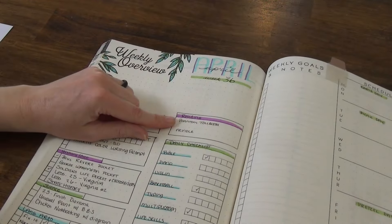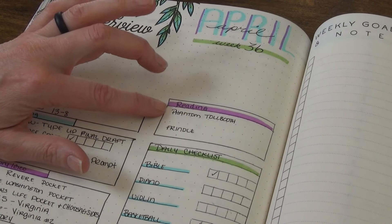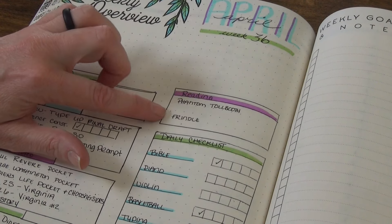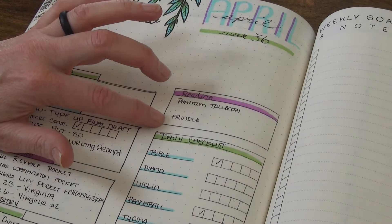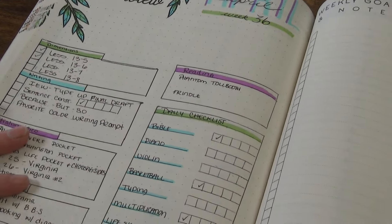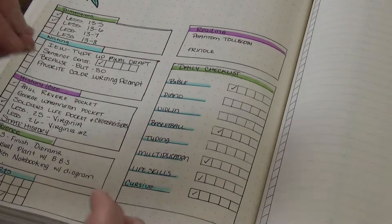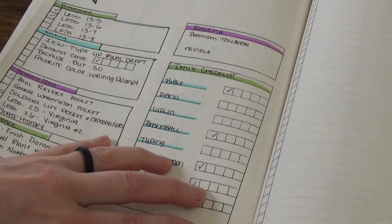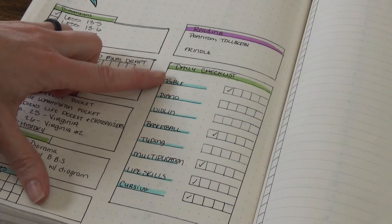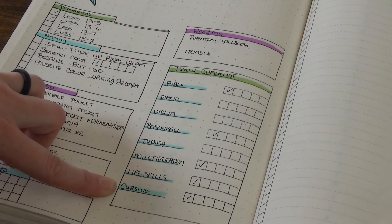For our read-aloud we are still reading The Phantom Tollbooth — she is really enjoying the book. For an independent read, she just started Frindle this morning; I actually found it at a consignment store this weekend along with some other books, and that's the one she chose. As far as our daily checklist, I find this portion really handy and I like having it spread out like this. We have Bible, piano, violin, basketball, typing, multiplication, life skills, and cursive.